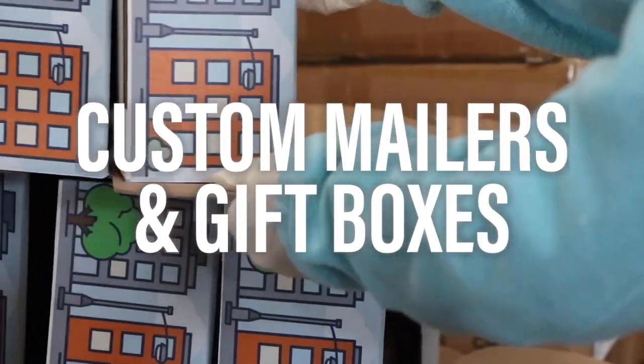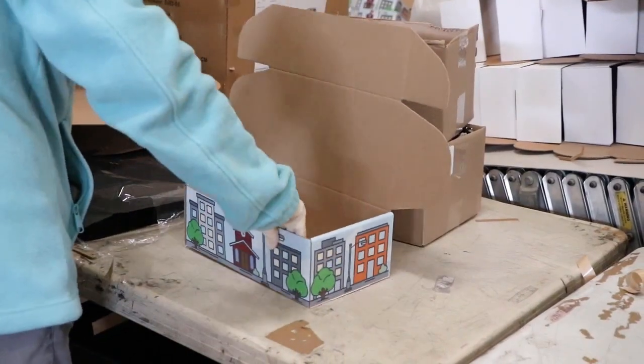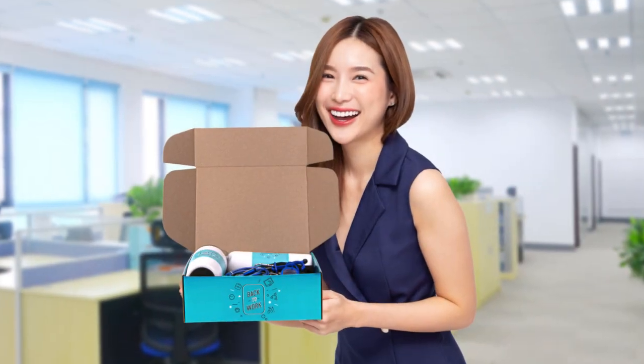Deliver sleek, colorful, and high-quality swag boxes as employee gifts, fun giveaways, grad gifts, or simply as a way of saying thank you. Choose from three different sizes, cardboard finishes, and either silk screen or full-color imprinting.